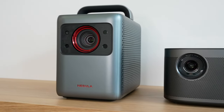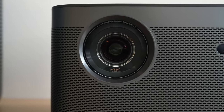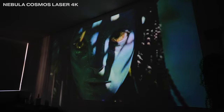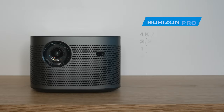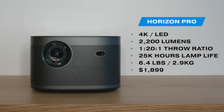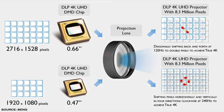Moving on to the big hitters: the XGIMI Horizon Pro and Nebula's Cosmos Laser 4K. These two are both seriously amazing and are the ones to get if you want an at-home cinematic experience with the option of portability. The Nebula Cosmos Laser 4K is $300 more at $2,199 and is a full 10 pounds heavier than the XGIMI, but offers a brighter rating and arguably better speakers. It's worth mentioning both projectors achieve 4K not natively but through pixel shifting — though it's tough to even see the difference.